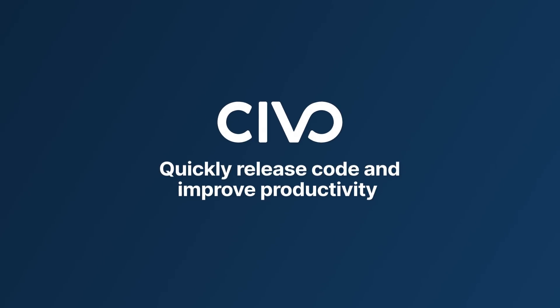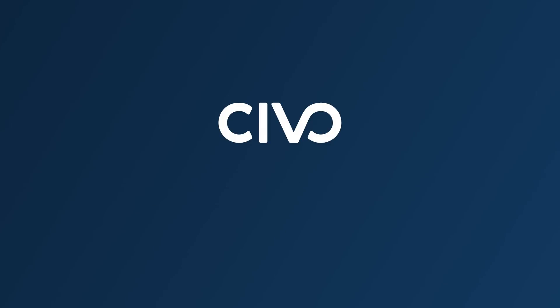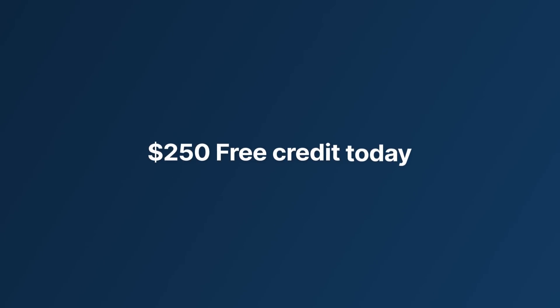SIVO helps you quickly release code and improve productivity, streamline your feature and product development, and most importantly, grow and scale your business faster. Get $250 free credit today to get started.